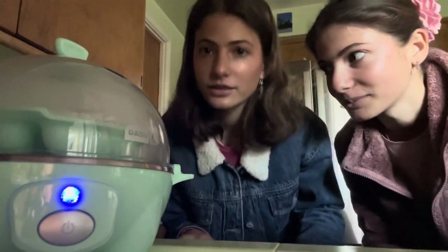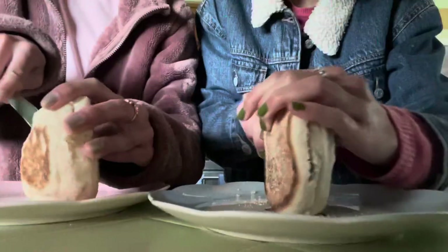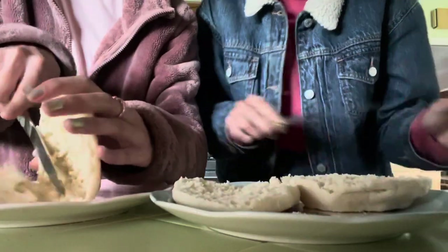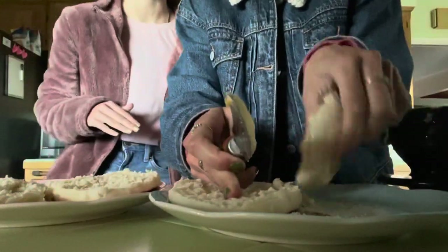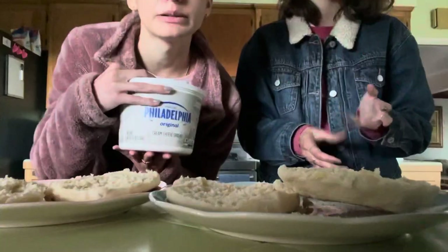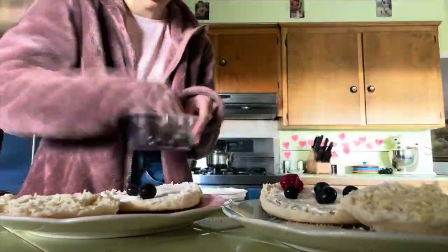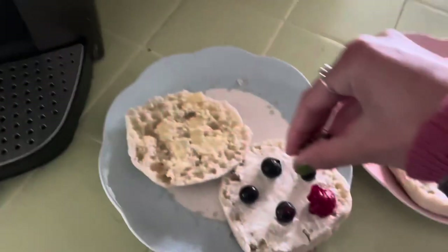Now we have two minutes to assemble our English muffins and breakfast plates. Slather one side in a good amount of butter. On the other side, cream cheese and berries. I'm going to use pecans — chop up some pecans for a little granola, a little garnish, some sort of little crunch for your berry toast.